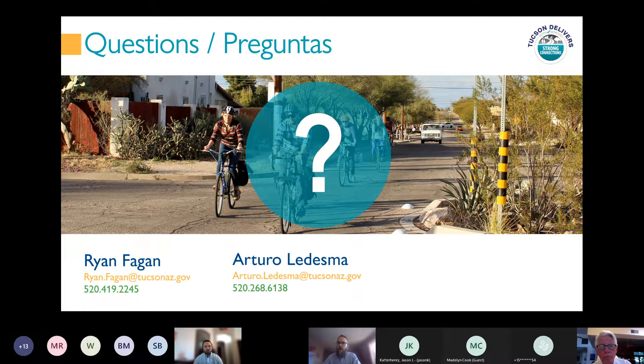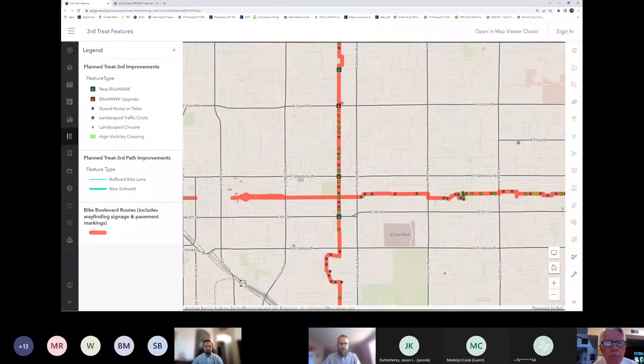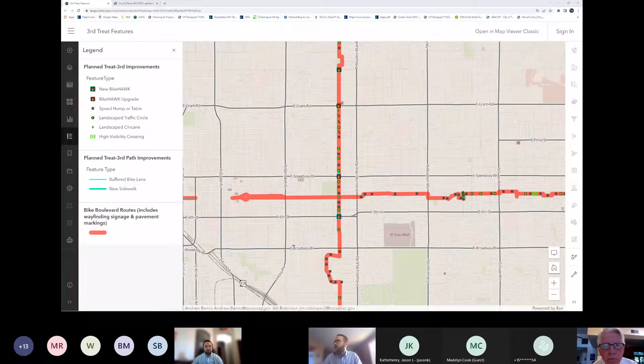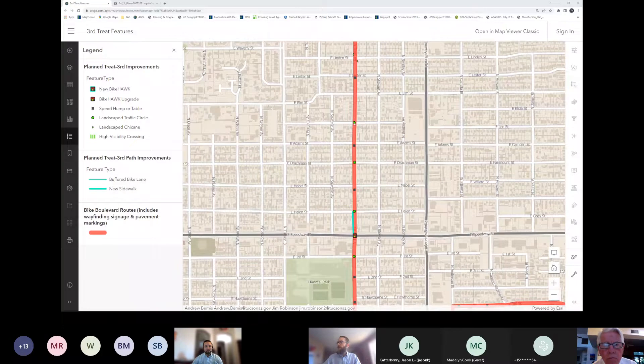Eric asked whether there will be no changes from Elm to Speedway on Treat. There are quite a few improvements in that stretch: traffic circles at Lee Street, Drachman Street, and Helen, as well as speed humps just south of Adams Street and Mabel Street.